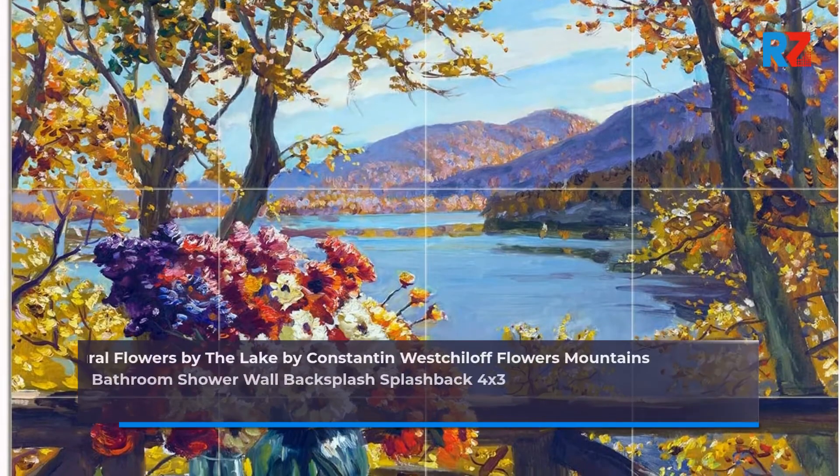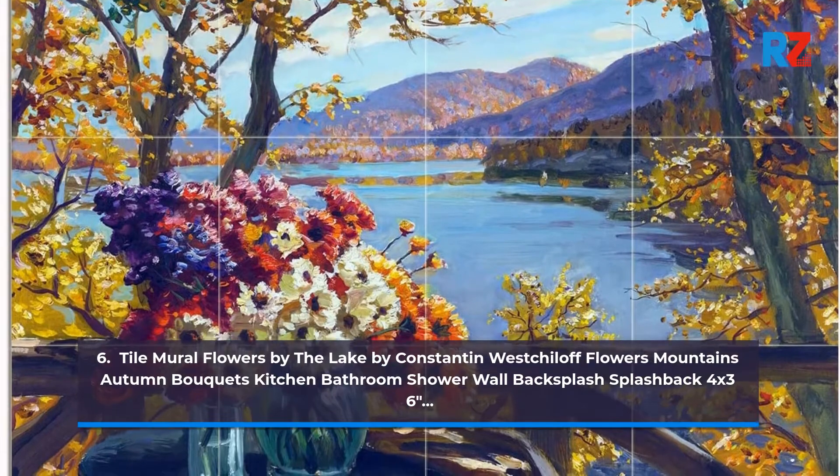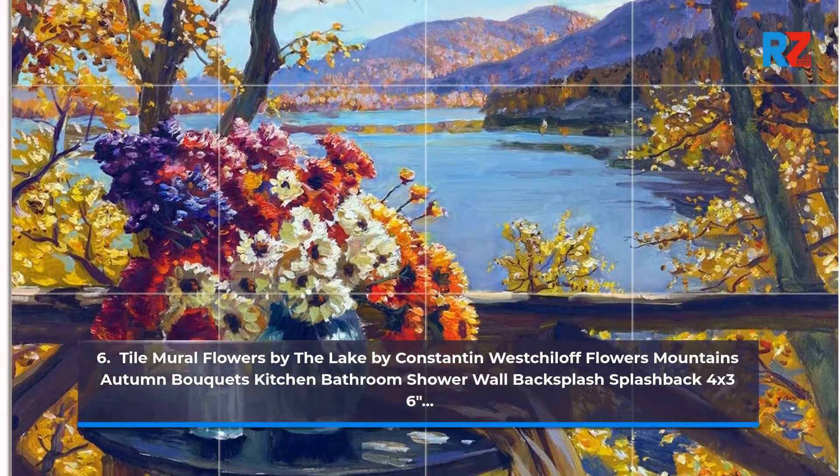6. Tile Mural Flowers by the Lake by Constantine West Chow — Flowers Mountains Autumn Bouquet's Kitchen Bathroom Shower Wall Backsplash Splashback, 4x3 6 inches.